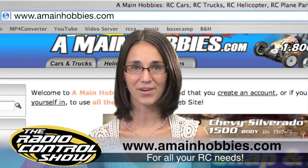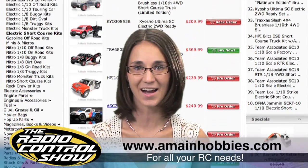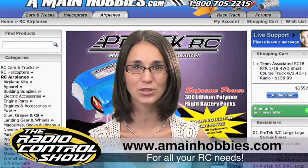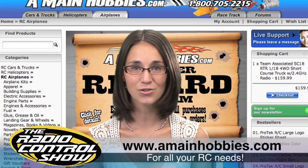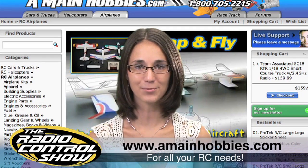Today's episode of the Radio Control Show is brought to you exclusively by AMainHobbies.com for all your RC needs. AMainHobbies.com carries a huge inventory of RC cars, trucks, helis, planes, parts and accessories all at the best prices around.